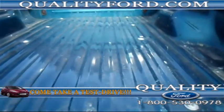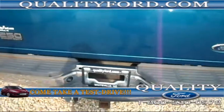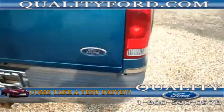We've got the bed and it comes with a locking tailgate and a towing package.